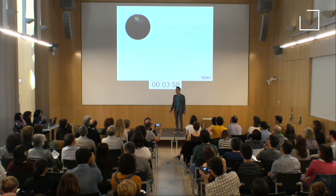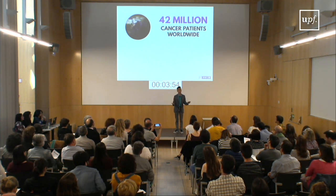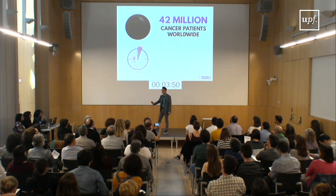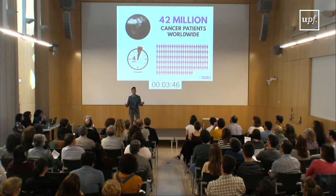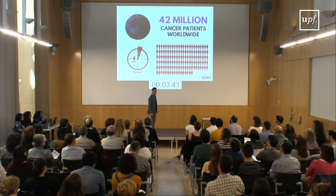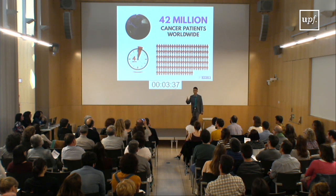Around the world, 42 million people are currently suffering from cancer. That's almost equivalent to the entire population of Spain. And incredibly, by the time I finish this four-minute talk, 137 more people will be diagnosed with the big C. I know it sounds scary, but thanks to tools from nature, we will beat this monster one small step at a time.